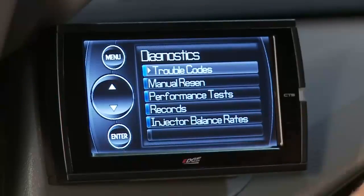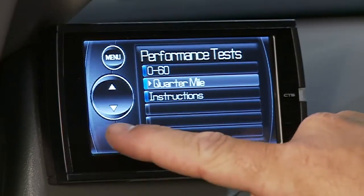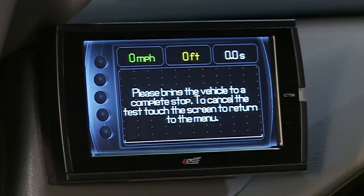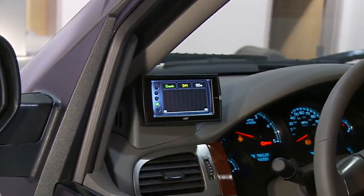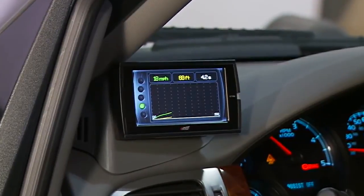The Evolution CS and CTS allows you to test the performance of your vehicle by timing 0 to 60 and quarter-mile runs. The Evolution device is equipped with a built-in drag strip Christmas tree light system, and will also graph these runs to help you better view and analyze the results.